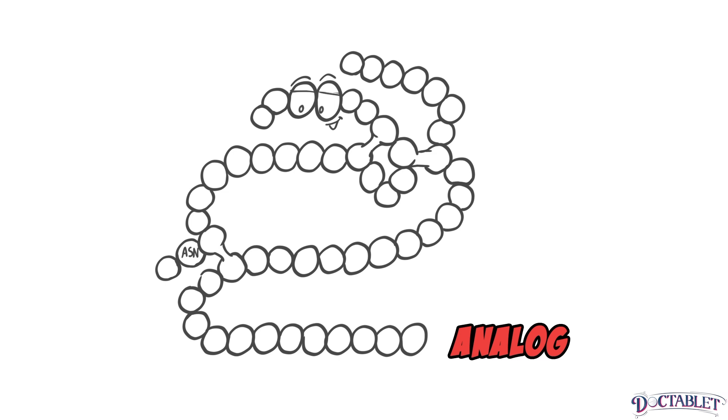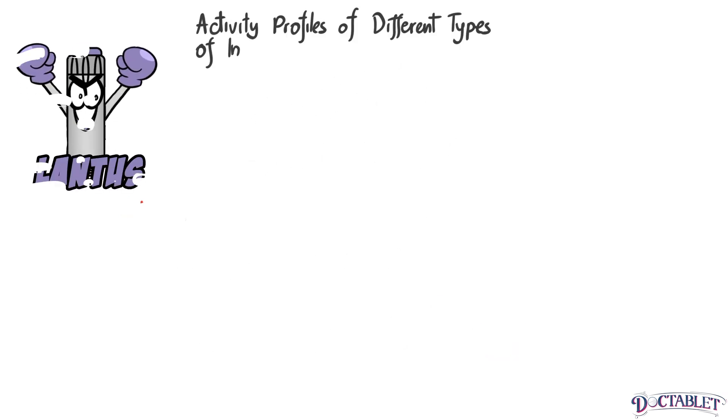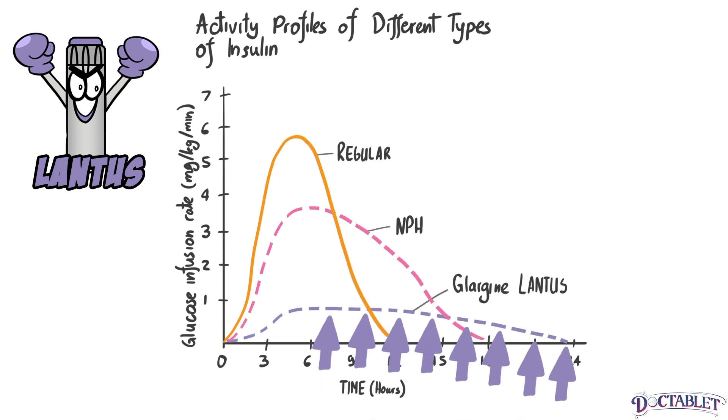In the case of U100-Glargine, the generic name for Lantus, there is an amino acid substitution and a slight lengthening of one of the two chains that make up the insulin molecule. When Lantus is injected, this alteration increases the time over which the insulin is absorbed, giving it a longer half-life than all the insulins available previously.